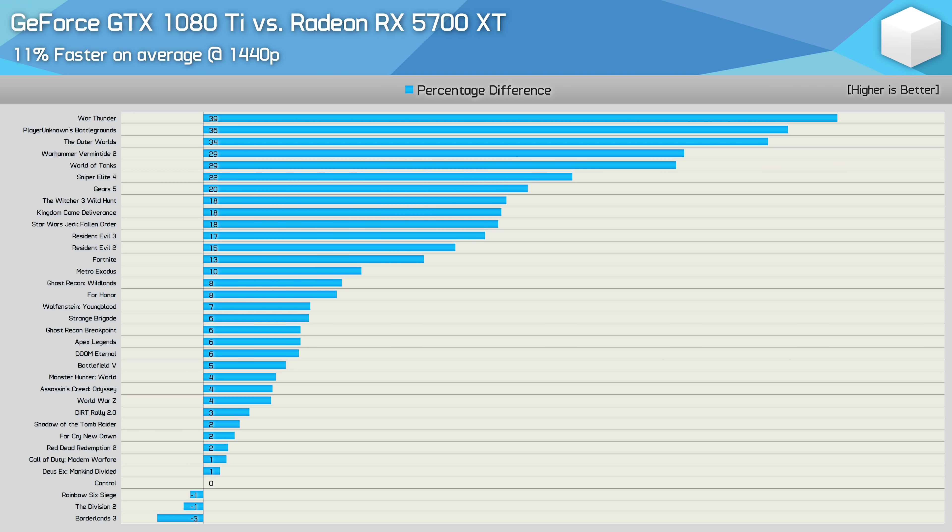Moving on to the breakdown with the Radeon RX 5700 XT — overall the GTX 1080 Ti was 11% faster on average at 1440p. That's not a huge difference, but we do see gains of almost 40% in some titles. If you look at this as a $700 GPU versus a $400 GPU, that's not too bad for AMD. But for those shopping secondhand, you can still see why the GTX 1080 Ti is a compelling option.